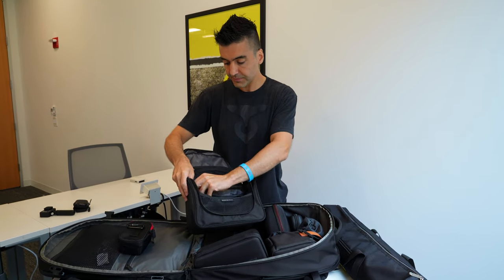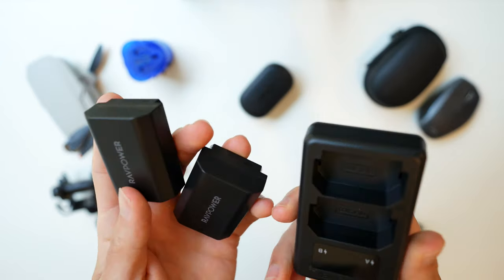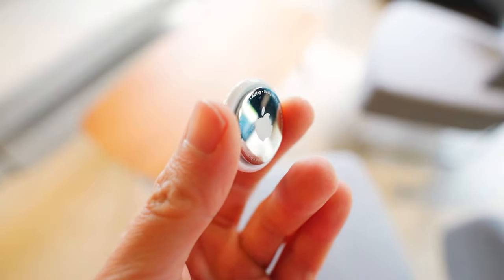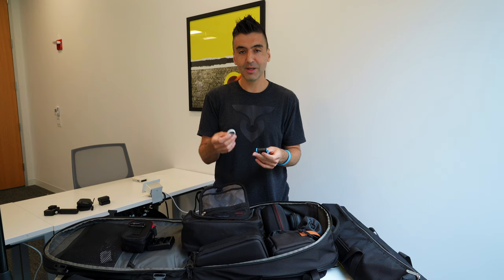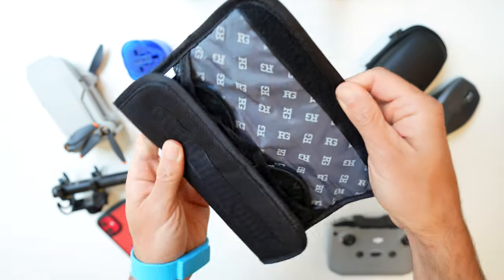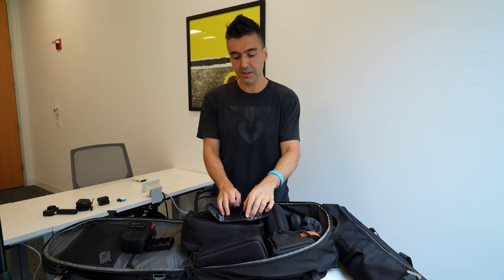Inside another pocket I've got the charger for the a7c and two extra batteries, giving me a total of three. I've also got an extra GoPro battery and an AirTag. I carry two AirTags — one with my camera gear and one in the backpack — so I can track them in case I lose them. I also have a rugged case holding some filters: a polarizing filter for shooting shiny things or the sky to reduce glare, and a Gobay variable ND filter, which is great for shooting outside at f/2.8 to get nice bokeh.